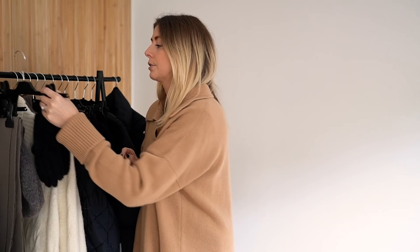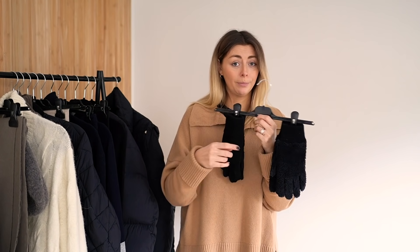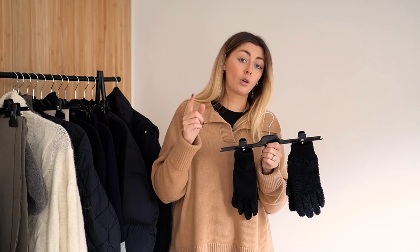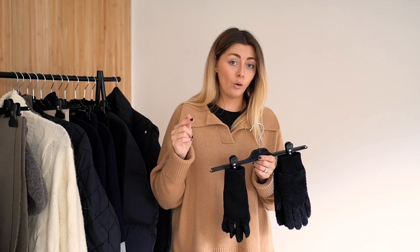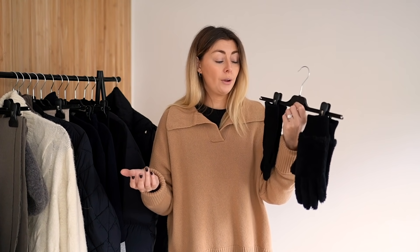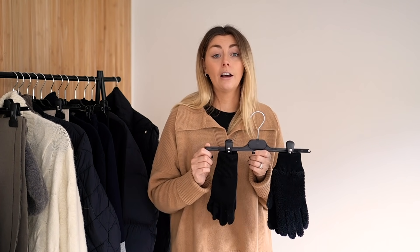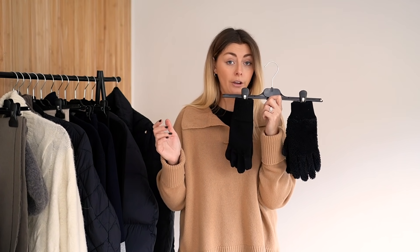Now I'm going to move on to accessories, starting with gloves. I don't hang my gloves — they're just rolled up in a ball in a little box. Someone recently requested suggestions for touch screen gloves. I have tried many a pair of touch screen gloves and not one single pair has actually been effective with a touch screen phone. So if anyone has tried and tested and can recommend a pair that actually works, please add those down in the comments. I myself have given up on touch screen gloves and just go for practicality and warmth, keeping my phone in my pocket until I get indoors.